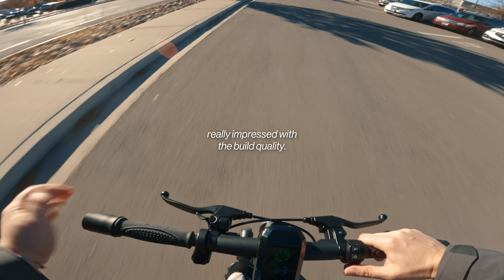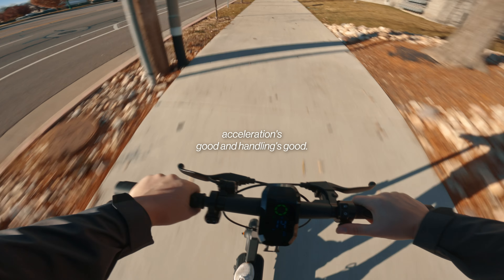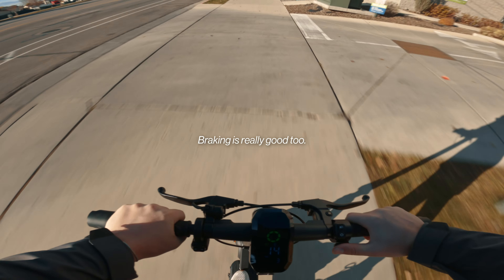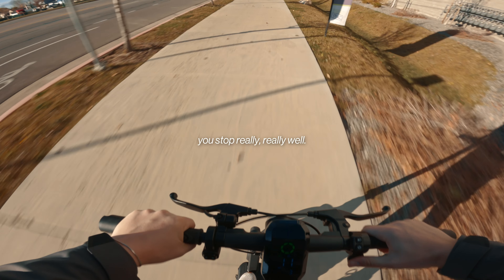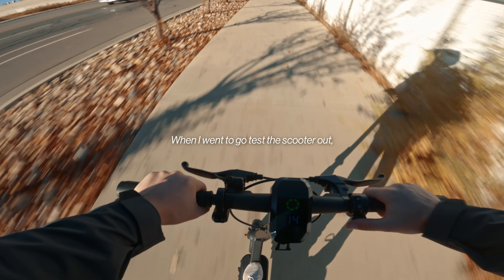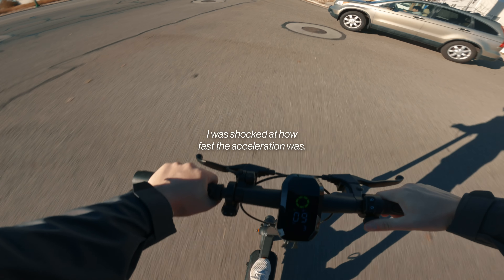When I unboxed this scooter last night I was really impressed with the build quality — I'll talk more about that later. Acceleration is good, handling is good, it's a very tight scooter, and braking is really good too. When you lean back and use the brakes you stop really, really well — the stopping power is definitely there.